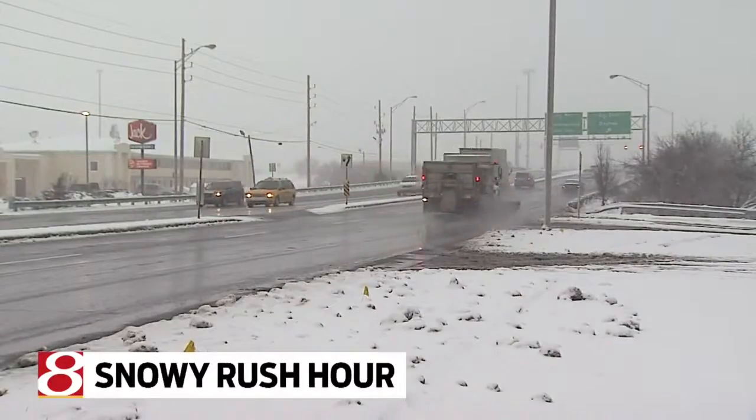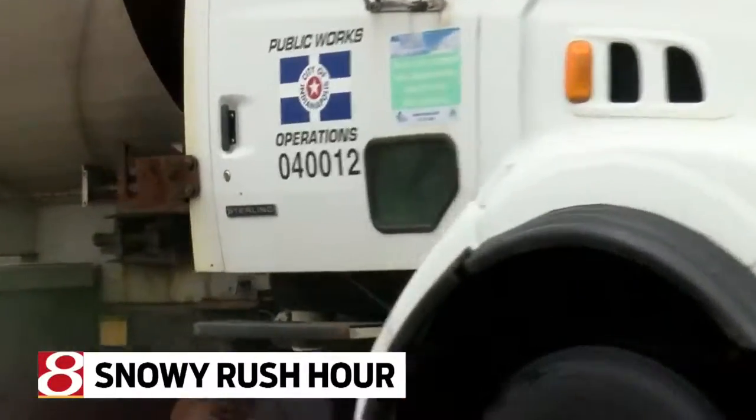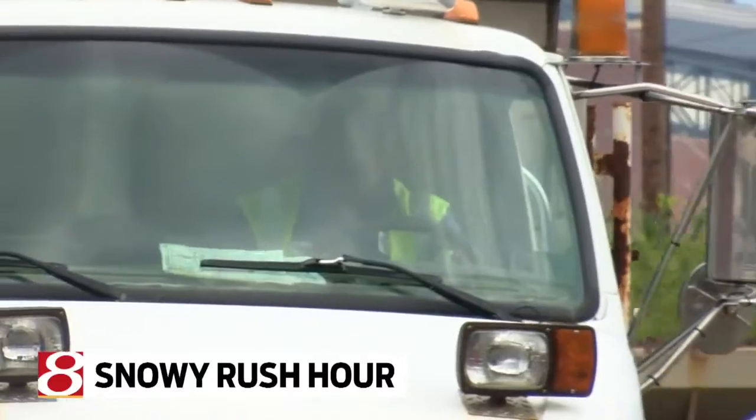Regardless of your experience level, drivers say plowing during rush hour, like they'll do tonight, is tough. I've had a few cars come head-on and hit me head-on, just coming through a stoplight, not being able to stop. If they see us coming, if they could treat us like we're a fire truck or an ambulance, and kind of move to the side and let us get through and clear that path for them, that would be great.